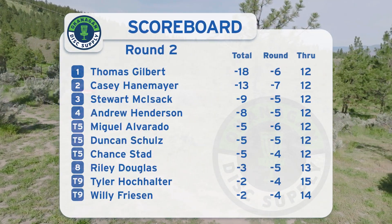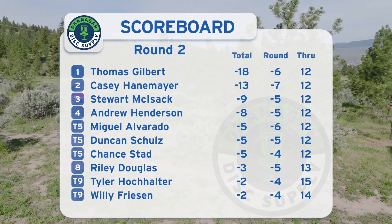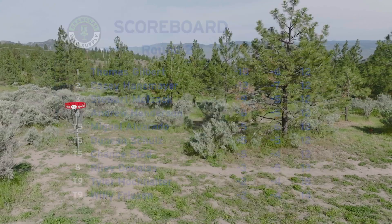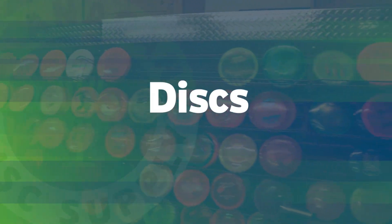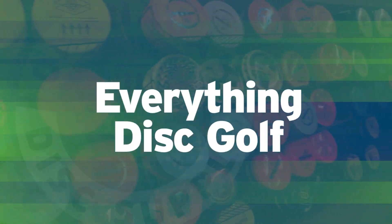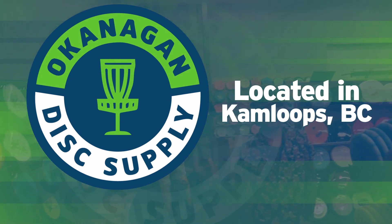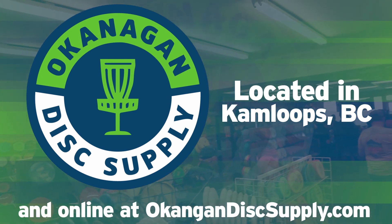Moving on to hole 13. But before that, we have our scoreboard through 12. Not much to change at the top — it's mostly the same for our lead card — but Miguel Alvarado makes a climb into the chase card. Big shout out to Okanagan Disc Supply, definitely worth checking out, located in Kamloops, BC or online.